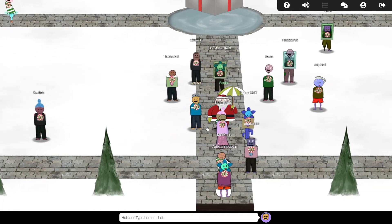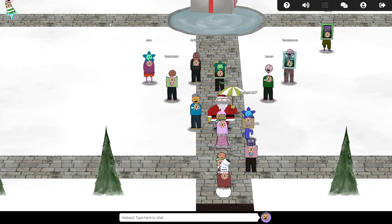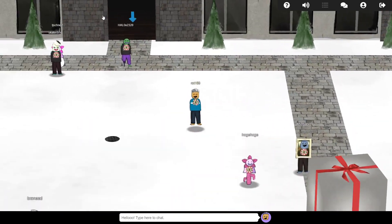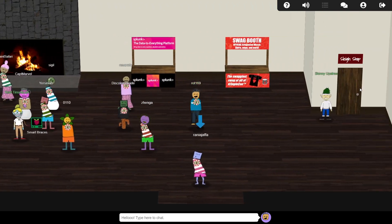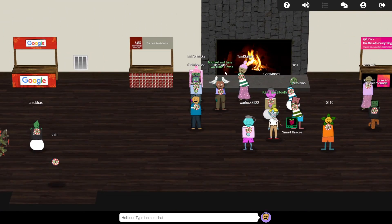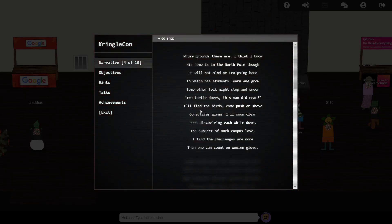We've already completed objective zero by talking with Santa, so let's move on to number one: finding Santa's missing turtle doves. Heading into the building to the north, we find them hanging out by the fireside. They just hoot and don't give any clue as to why they went missing, but for now we have a more pressing task at hand.